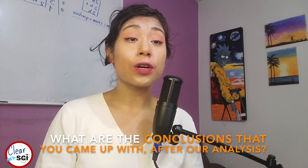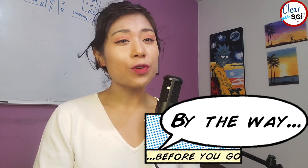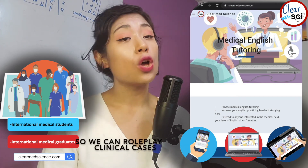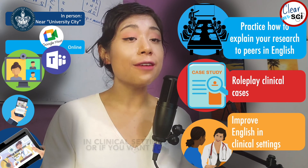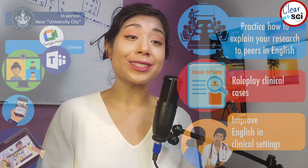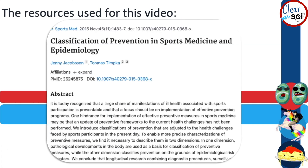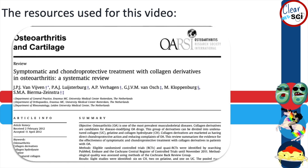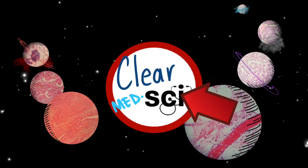Tell us in the comments below what conclusions you came up with after today's analysis. By the way, before you go, I provide medical English tutoring for medical professionals whose primary language is not English — we can role-play clinical cases, improve your English in clinical settings, or practice explaining your clinical case or research in a conference or with your peers. Let's get started. Thank you guys!